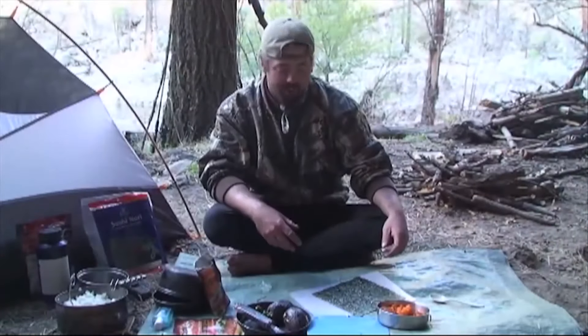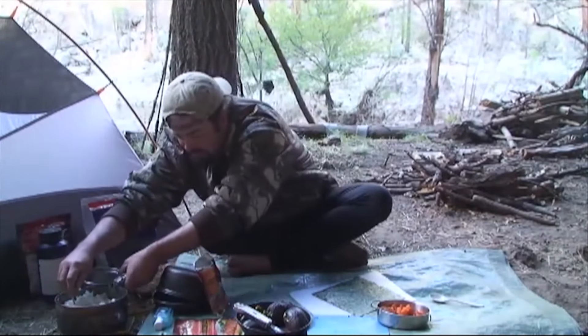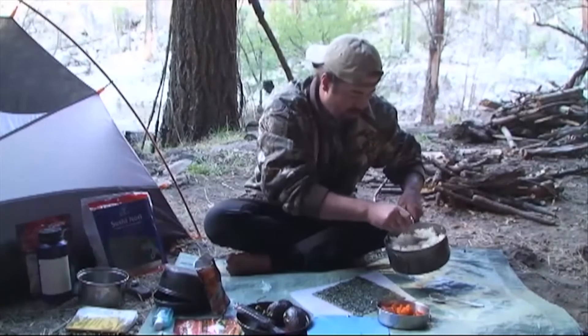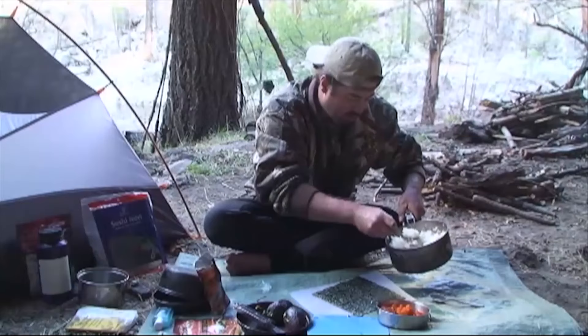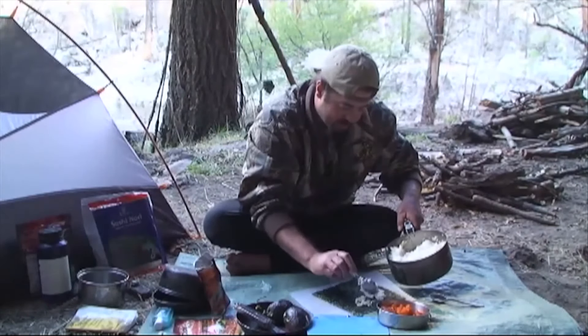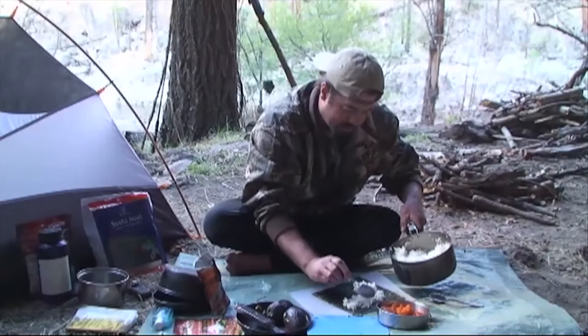Here we are — the Gila Wilderness, Camp Nori! We've got sushi rice cooked on the fire with a little sugar and a little vinegar added. It came out nice and sticky, which is what we're looking for. It's cooled down and it's easy to work with.